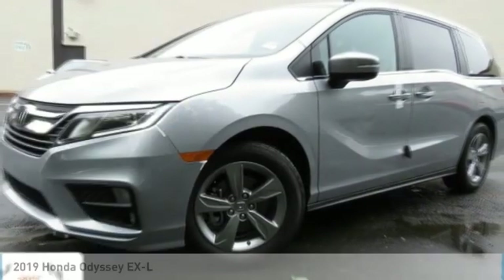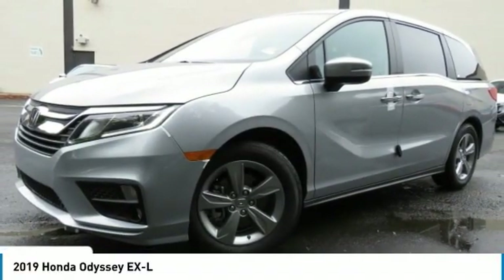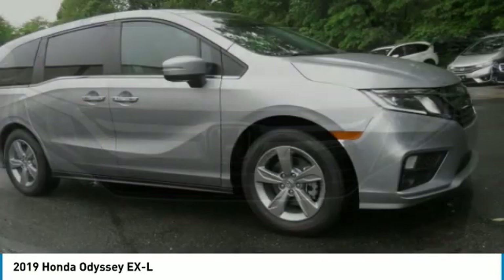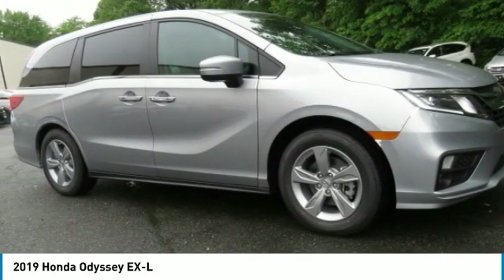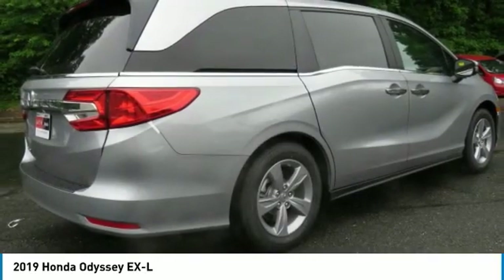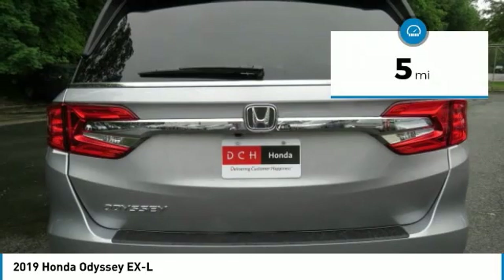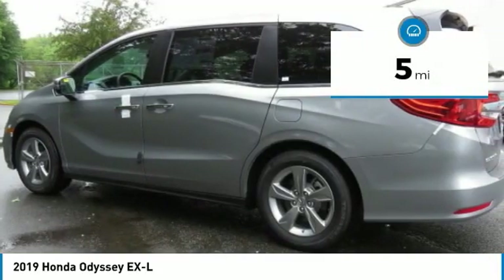The 2019 Honda Odyssey. The Honda Odyssey is a showcase of distinguished style, captivating technology, and advanced safety features — a must for all families. And is priced below $40,000. This vehicle has less than 100 miles.